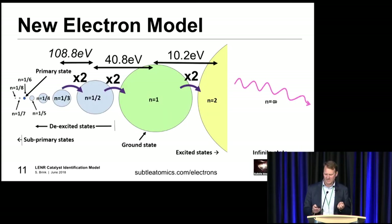In the new electron model, you've got the ground state - the green one - and then as you go to your excited states, you're essentially going twice as big each time. As you go out to the infinite electron, you're looking at a waveform. The new stuff is going in the other direction - looking at these de-excited states, going smaller and smaller by a factor of two each time. Also important is the primary state. When you do the wave particle equivalence calculation and work out what size the electron should be, it doesn't come out to the ground state size - it comes out to around about this primary state. Interestingly, the primary state is pretty similar to what the ultra-dense hydrogen researchers were saying, pretty much exactly the size of their ultra-dense hydrogen.